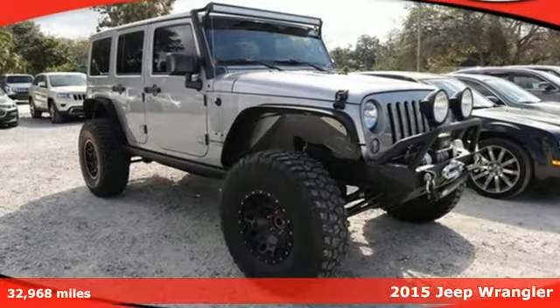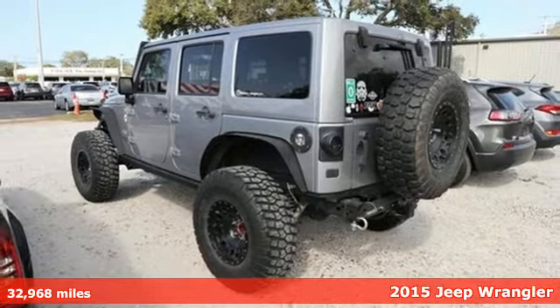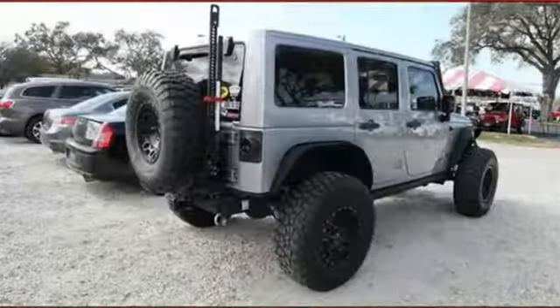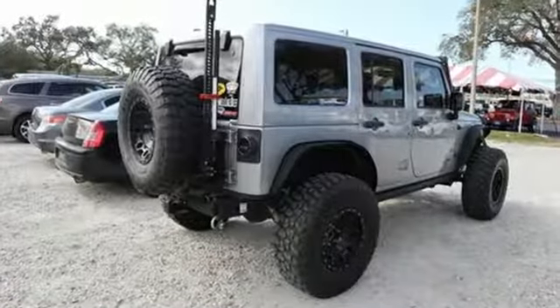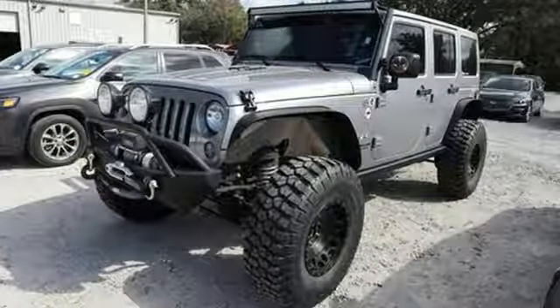It's a 2015 Jeep Wrangler Unlimited. Within all of us is a need for adventure. For a Jeep owner, that need is something greater. After all, it takes a certain breed of adventure to embrace its iconic capability, to require the all-weather potential that testifies to its off-road prowess.